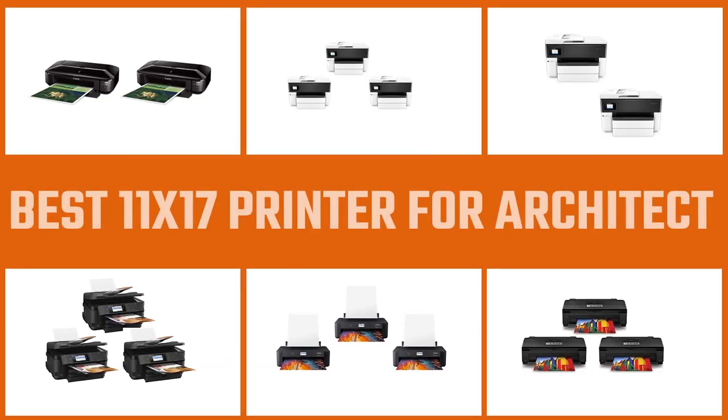We have discussed some of the best 11x17 printers for architects reviewed, so let's get started.